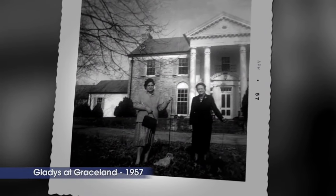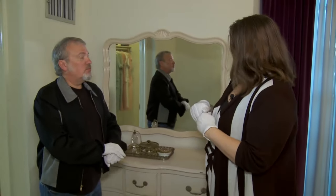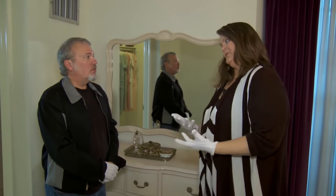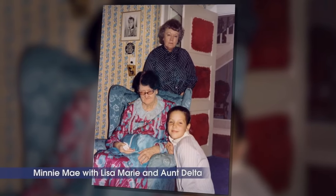Some of the unique things we kept here in the room, or some of the things I'm going to show you, actually didn't belong to Gladys, but belonged to another person who used this room — and that was Elvis' grandmother, Minnie Mae. Dodger. Yes.